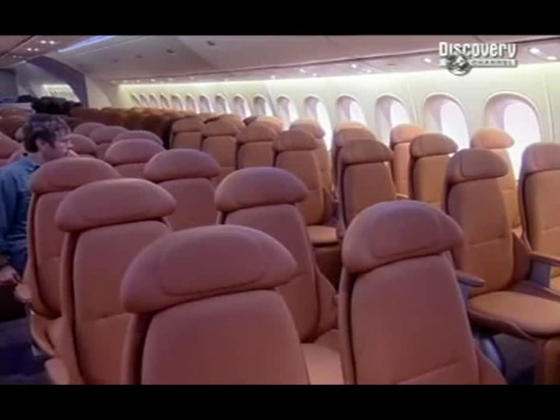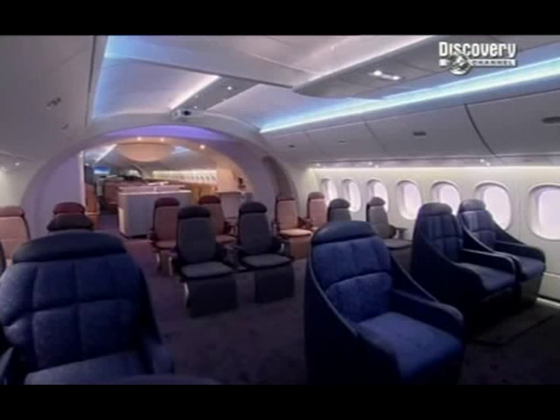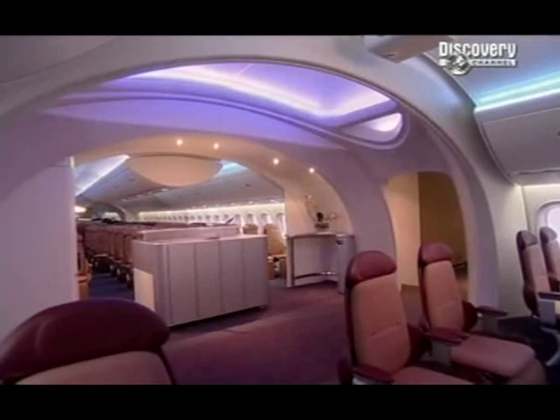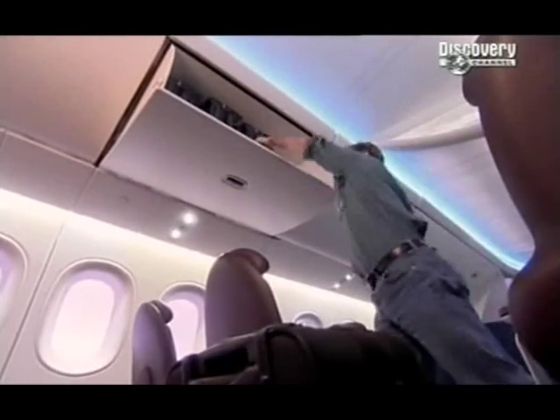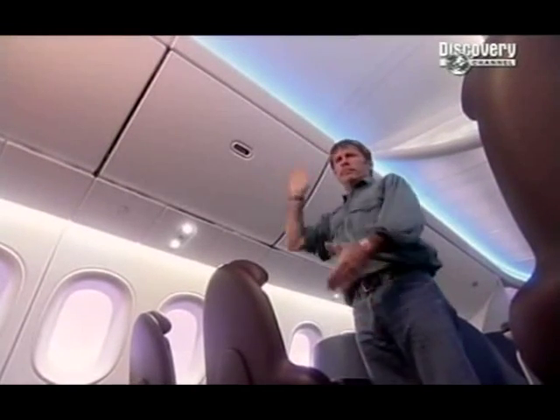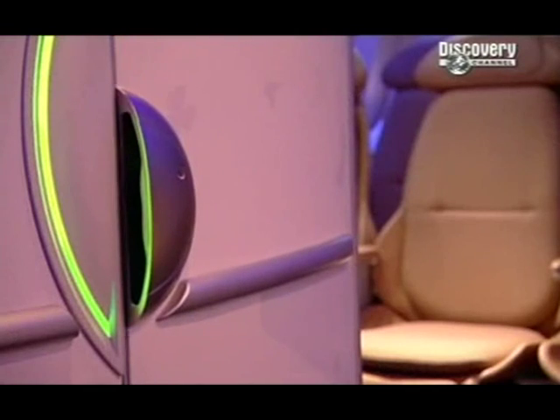Using composites has allowed a raft of innovations you wouldn't get on an aluminium body. It's permitted a square fuselage cross-section which means a larger baggage hold below and more overhead cabin space. Look at the size of these bins. And the windows can be 50% larger than a normal plane.